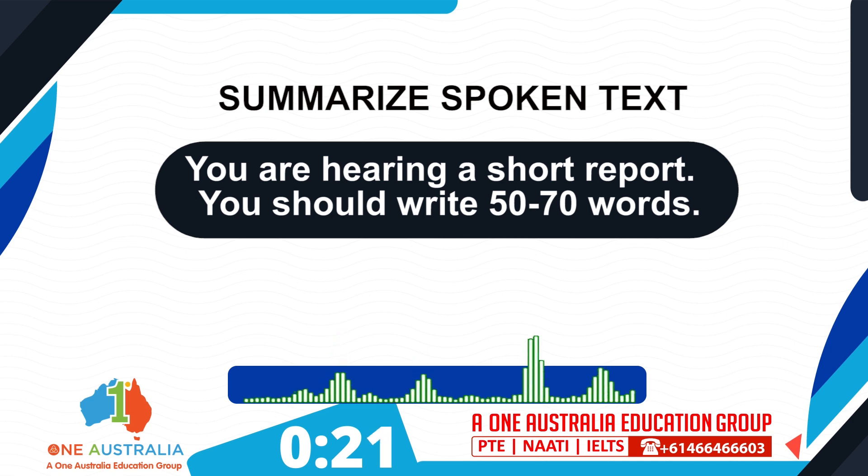Parasitic symbiosis, or parasitism, is when one benefits while the other is harmed. Ticks are a good example of a parasite — they drink your blood and then sometimes repay you with Lyme disease. Commensalistic symbiosis, or commensalism, is when one organism benefits while the other is not dramatically helped or harmed.